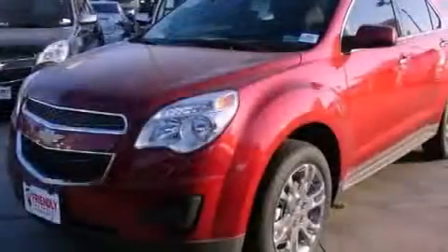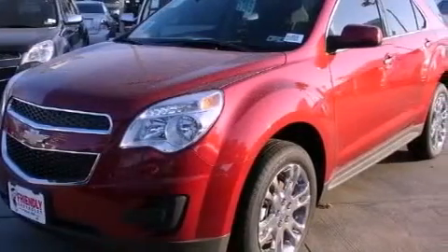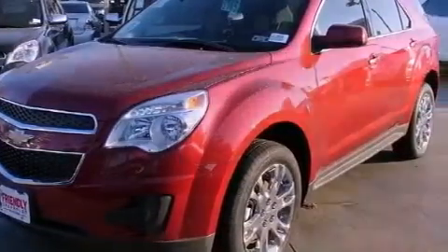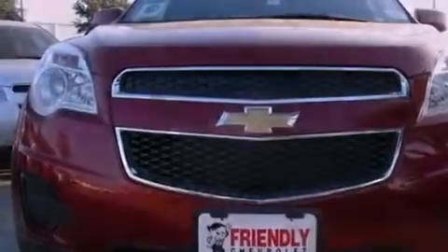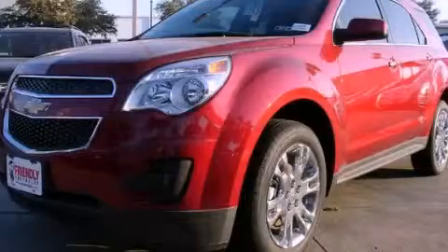With an EPA estimated rating of 32 miles per gallon on the highway, its fuel efficiency will save you time and money. This vehicle is sure to sell fast. Call and arrange your test drive today.